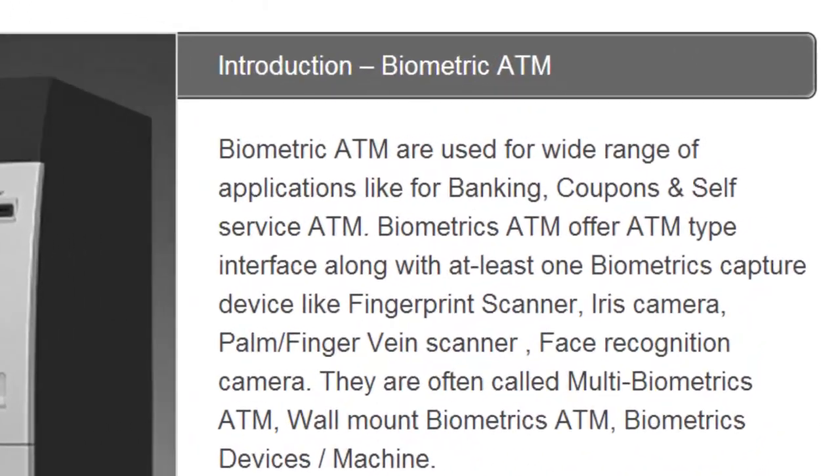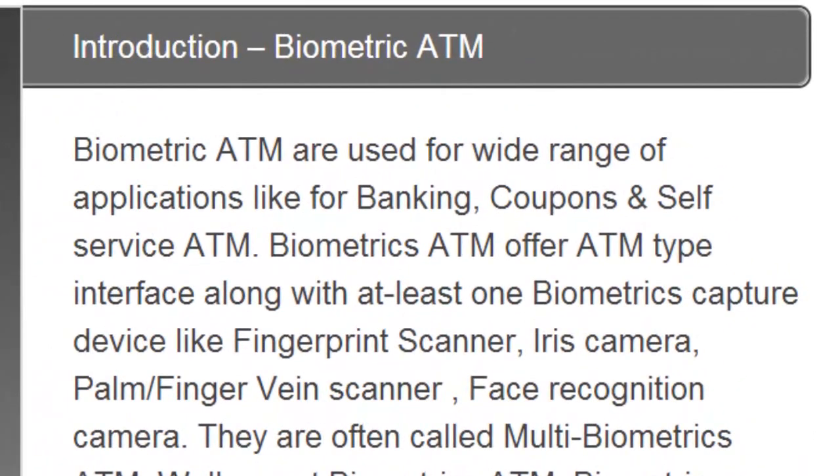Biometric ATM are used for a wide range of applications such as banking, coupons and self-service ATM. Biometric ATMs offer ATM-type interfaces along with at least one biometrics capture device, like fingerprint scanner, iris camera, palm finger vein scanner and face recognition camera.